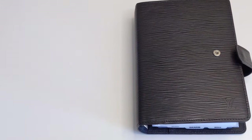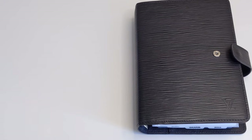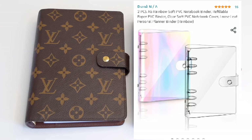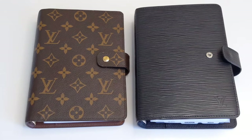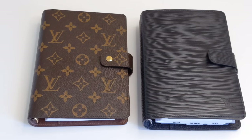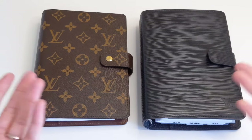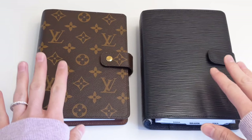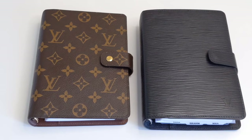Moving on to the second thing that you'll want to think about — and that is the material that the ring planner is made of. Whether that is leather like this one over here, or canvas like this one over here, there are also some vegan as well as plastic planner covers that you can purchase. So you do have quite a few different options when looking at the material. The reason why it's very important to think about the material is the fact that there are materials that are more durable than others. I can't speak for the plastic planners or the vegan options since I haven't tried them, but I can definitely speak for the textured leather as well as the coated canvas — these are very, very durable planners. You don't see any scratches or anything like that, so I feel very comfortable carrying these planners with me on the go.